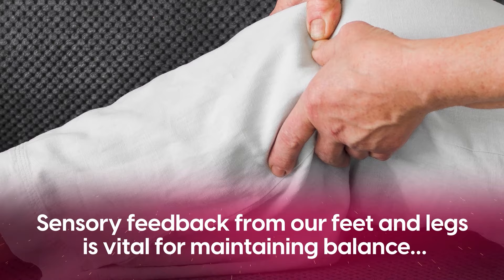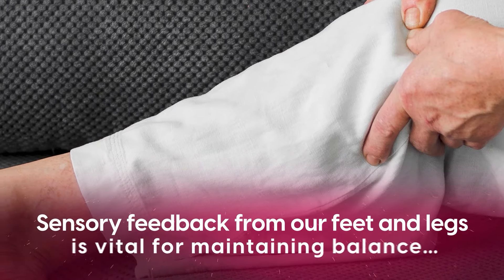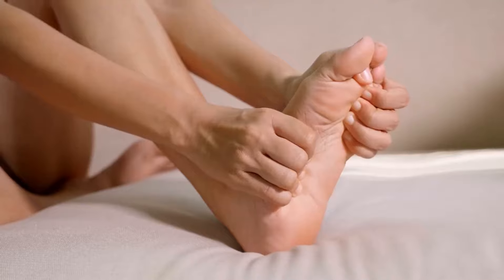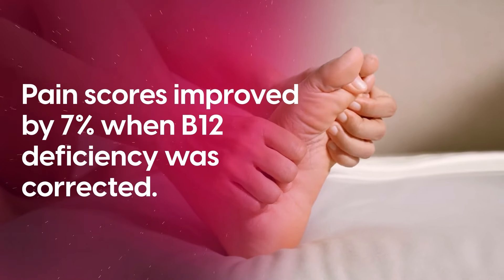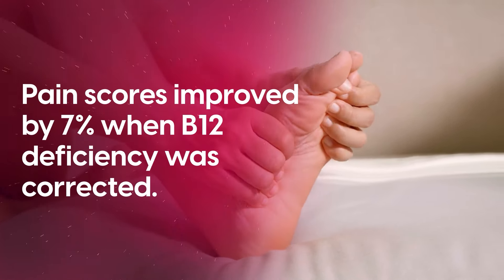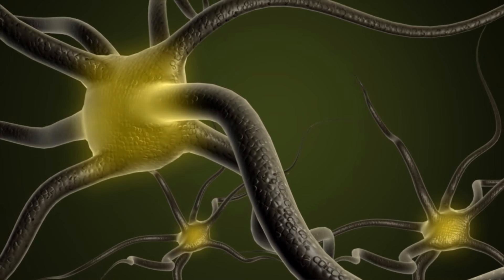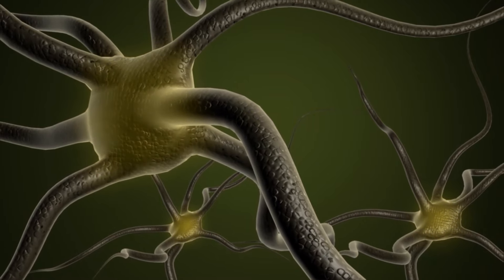For example, if you touch a hot surface, the immediate sensation of heat warns you to withdraw your hand. Sensory feedback from our feet and legs is vital for maintaining balance, and many tasks like typing, sewing, or even tying shoelaces rely on tactile feedback — essentially enabling us to live independently. More significantly, the research showed that pain scores improved by 7% when B12 deficiency was corrected. These findings reinforce previous research showing that vitamin B12 aids in the regeneration of the myelin sheath, the insulation surrounding nerve fibers, protecting them and allowing proper nerve conduction.